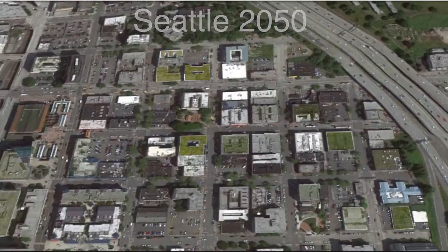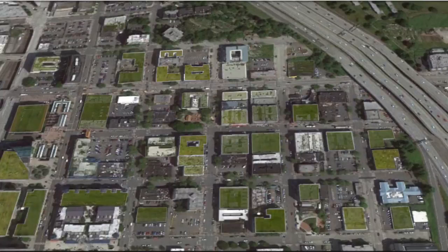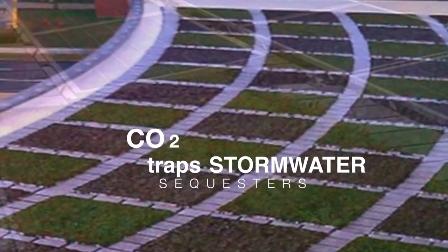When every building will be 100% sustainable, we're going to have some interesting choices. Thinking about the roof on my home, my school, the supermarket, the mall, office buildings — should my roof be a green roof planted with vegetation that traps stormwater and sequesters CO2?